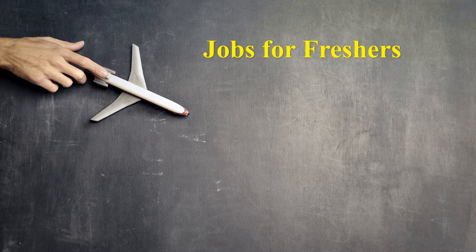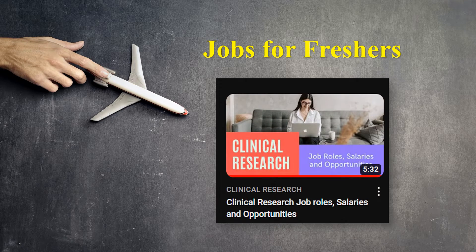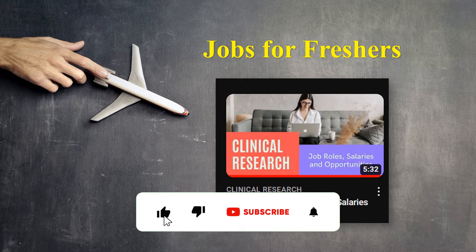First, we will start with job opportunities for freshers. If you want to know what the qualifications are for freshers and what the role is for a fresher in clinical research, then you can go and watch this video from our YouTube channel.